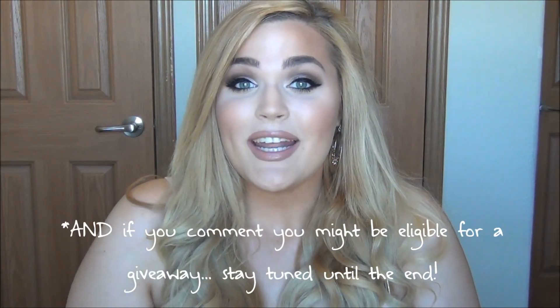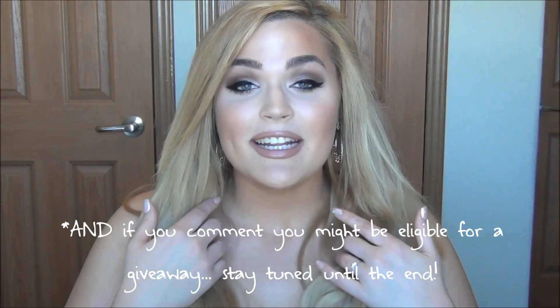I will show you on Instagram next month which one the winner was and which one I'll be wearing to my best friend's wedding. For now I'm going to get into the tutorial and lookbook. I'm starting off with a clean and moisturized face and I'm going to prime the skin. I like to prime the skin first so the primer has time to sink in and give me some extra hydration.